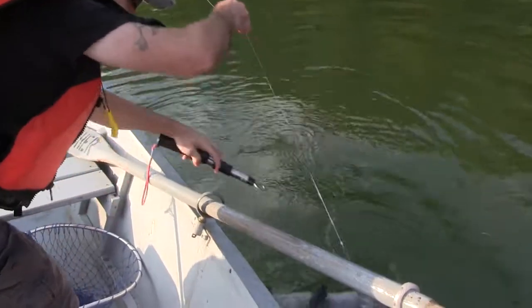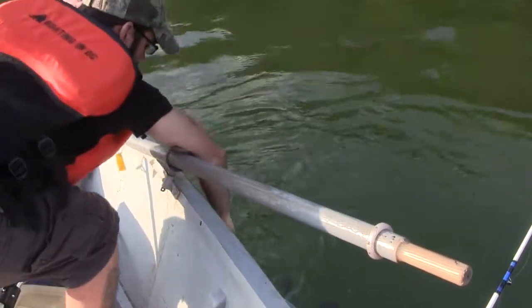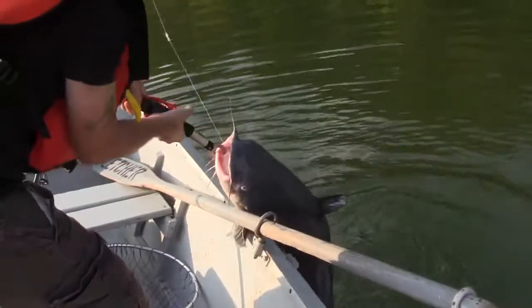That was a close call for somebody. Yeah, somebody almost ruined their morning, didn't he? Alright, first fish of the morning here. First fish of the morning — that's a doozy.